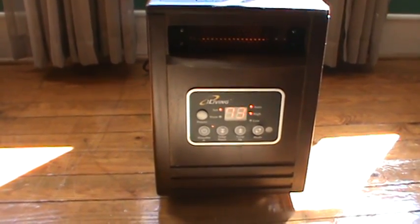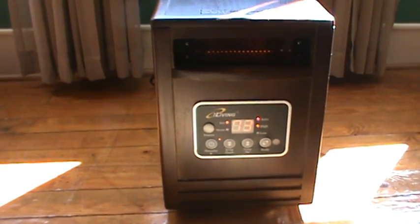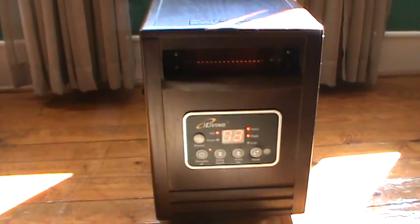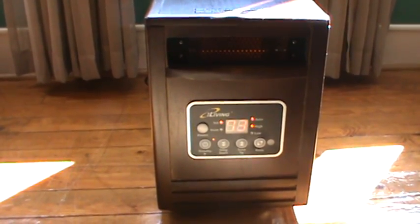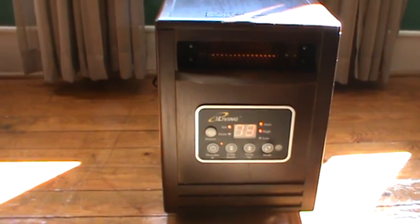It's just the two of us and the three dogs. The room we're in now is what we call our den. This is an older home and this used to be a back porch, but it is all insulated. We've got four windows in this room.